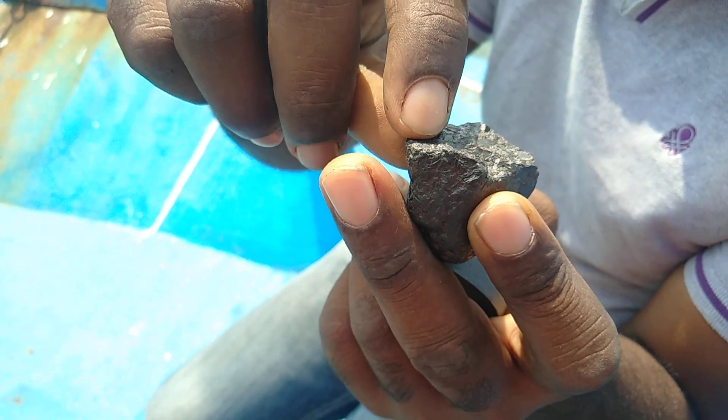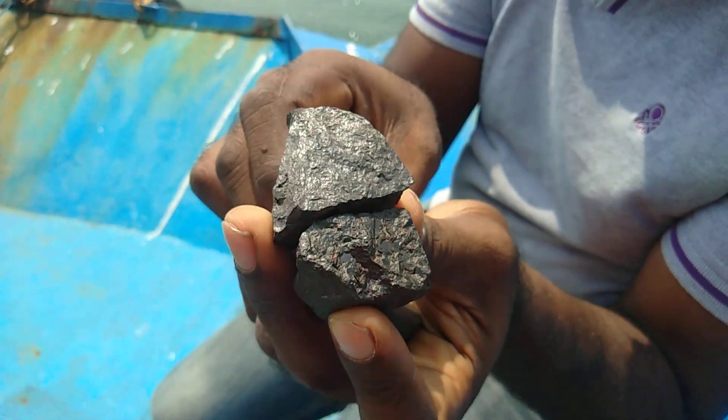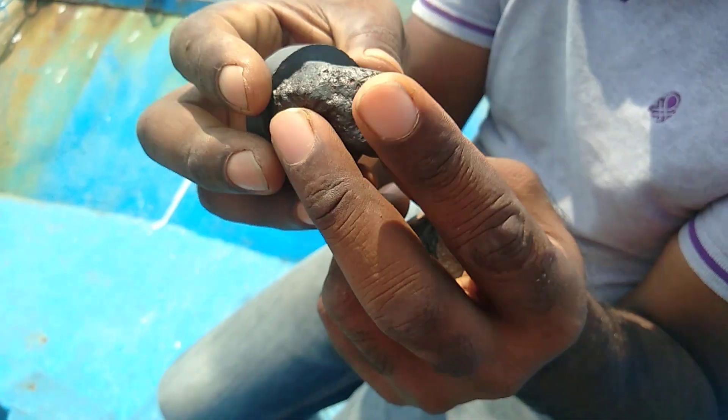Here you can see small gold particles in it. This is differentiated by this, and it will stick to a magnet.